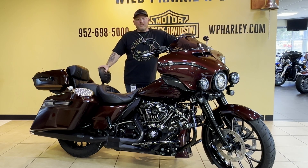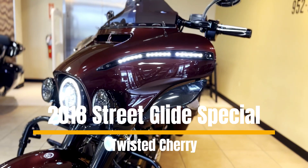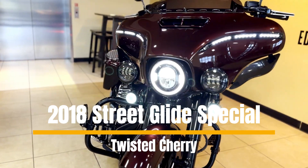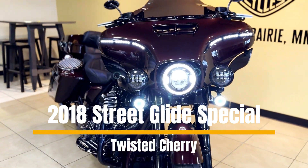What's up guys, this is Brad from Wild Prairie Harley-Davidson bringing you this sweet 2018 Street Glide Special. If you had to find a bike that had any kind of customizations, this would be the one.